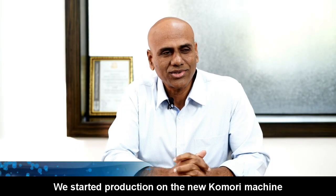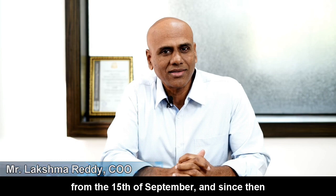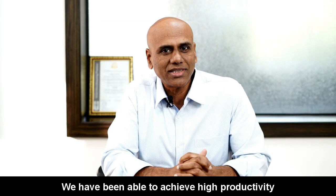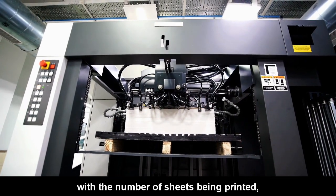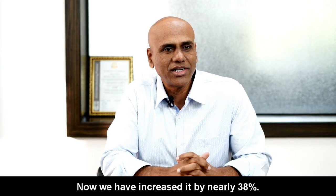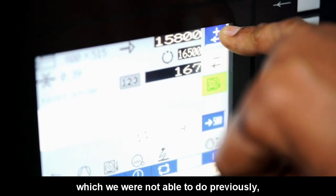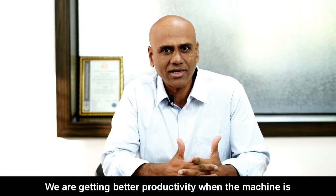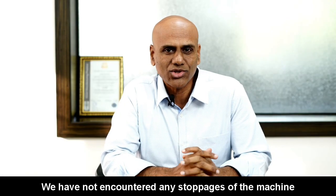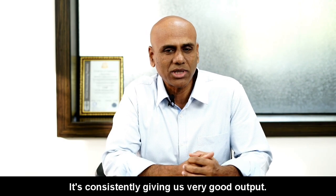We started production on the Qamari machine from the 15th of September, and since then we have increased production by about 38%. We have been able to achieve higher productivity with regard to the number of sheets printed and also turnover — now increased by nearly 38%. Net output on pallet has increased, and we are now running the machine consistently at 14,000 sheets per hour, which we were not able to do previously. There are no stoppages on the machine. The machine is giving consistently very good output, with no feeder stoppages encountered.